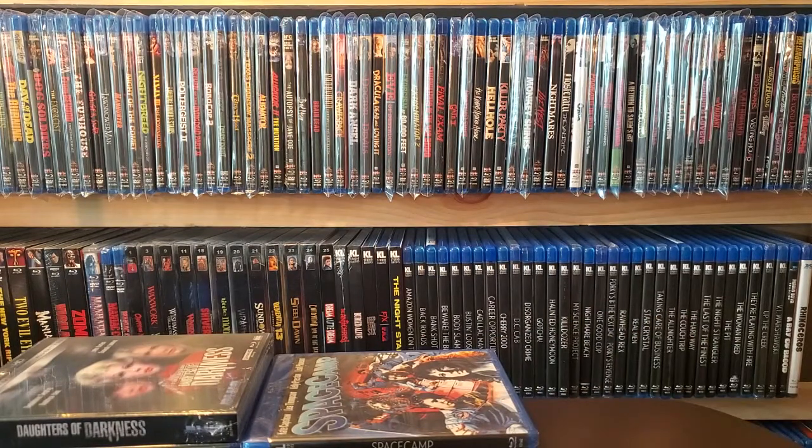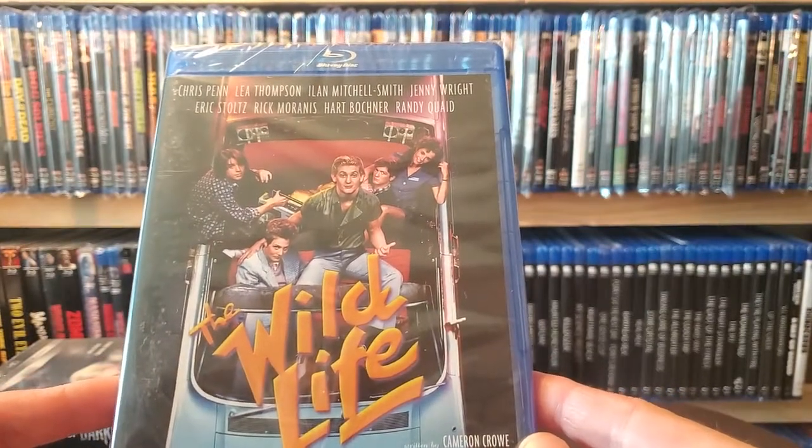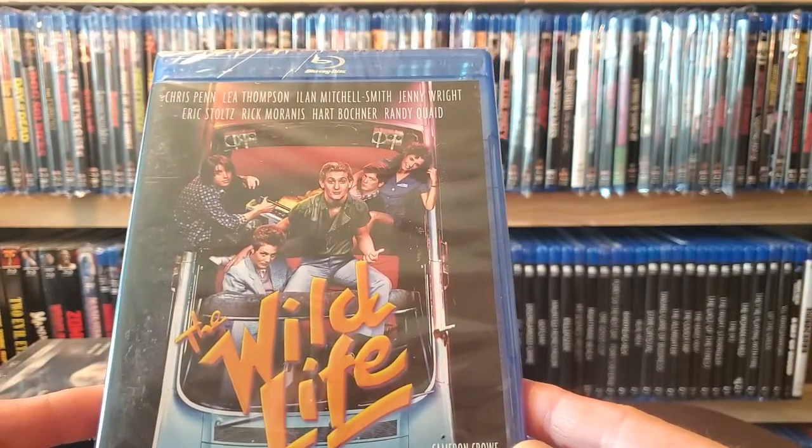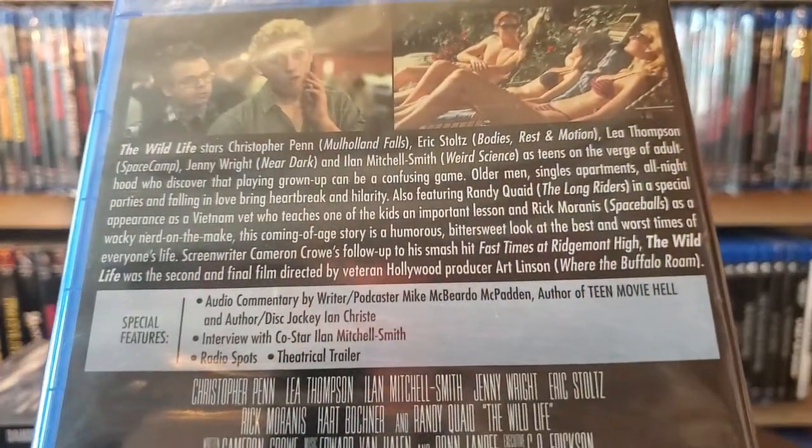Next one is another movie I saw a bunch as a kid — probably shouldn't have because it's rated R, but back in the 80s that didn't really matter. Chris Penn is in it and it's Wild Life, also with Eric Stoltz, Rick Moranis — ton of people. Some special features on this one.